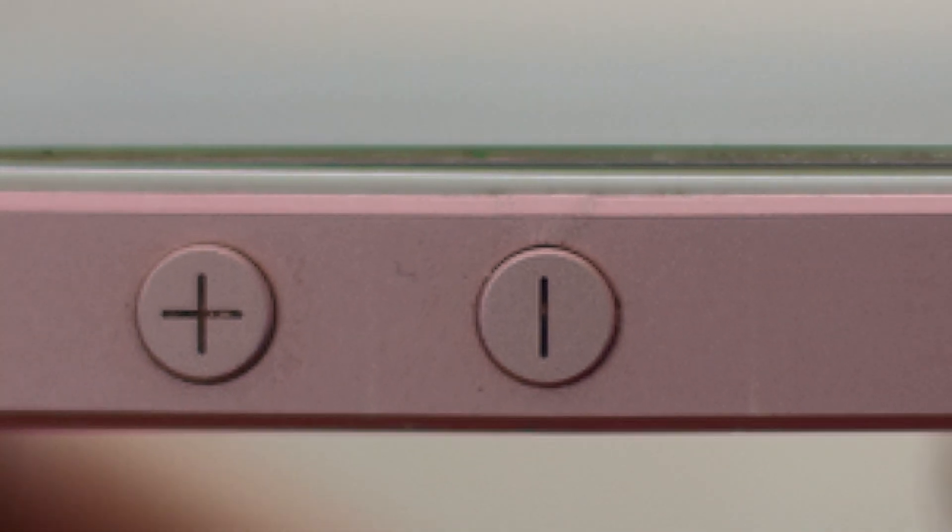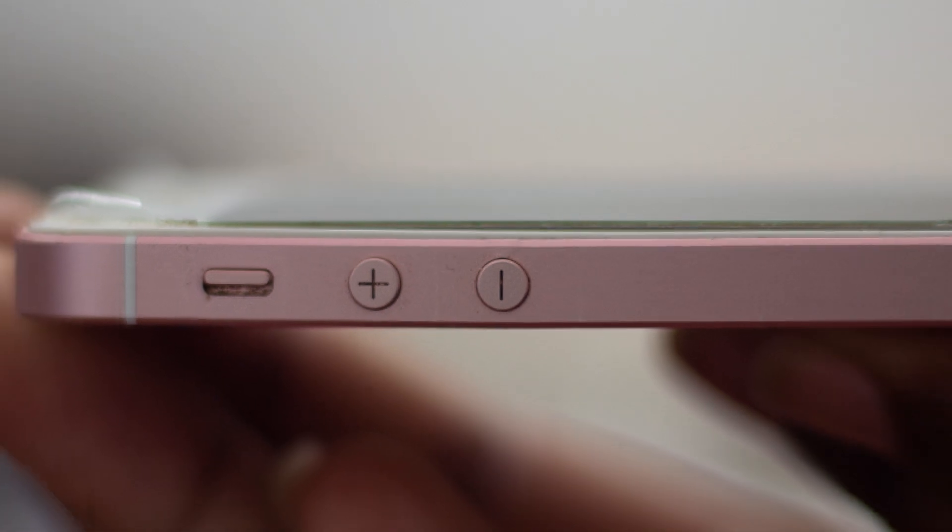Jumping straight into the battery life of the SE — by no means is this a battery champ. I have to charge the phone twice a day to get through the day on low power saving mode. That's actually not the fault of the device. It is a four-year-old phone, and the longer you have a phone the more wear and tear and strain on the battery.